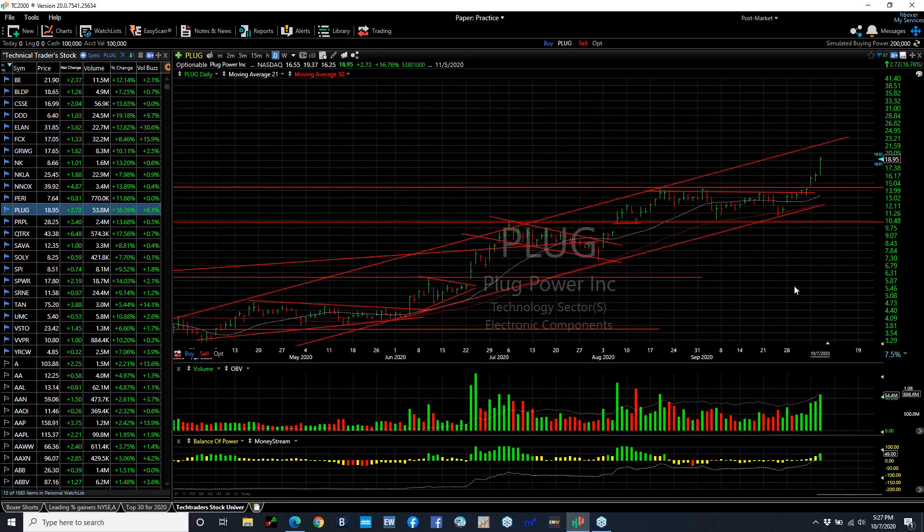Plug, really moving with energy — 54 million shares, the biggest volume in two months, as it breaks through a triple top a couple days ago and extends it out. I'm looking for a near-term move to 21.5, 22.